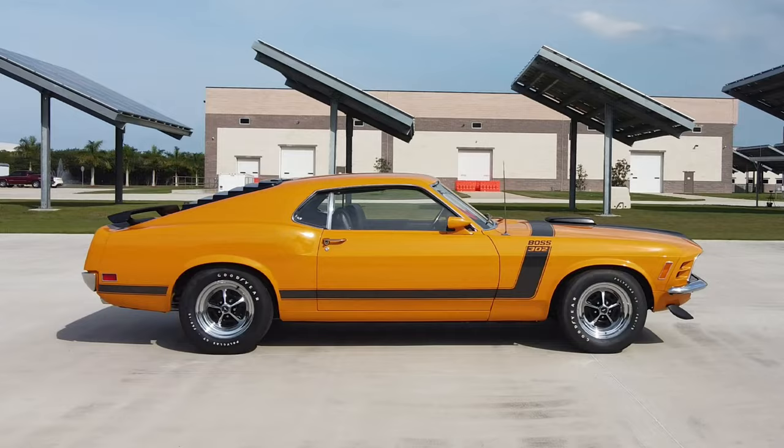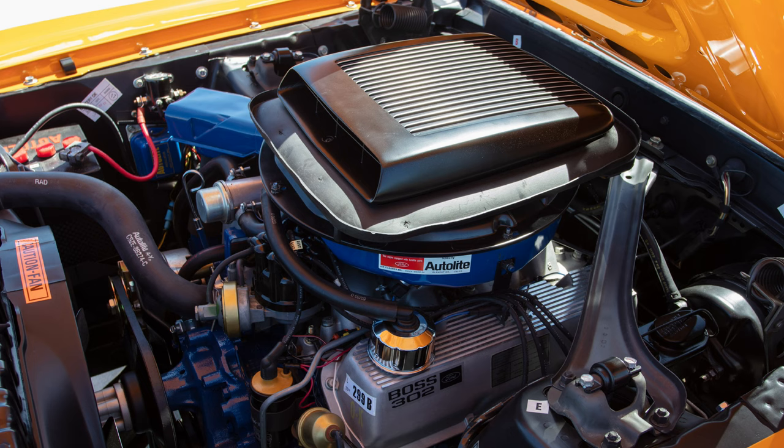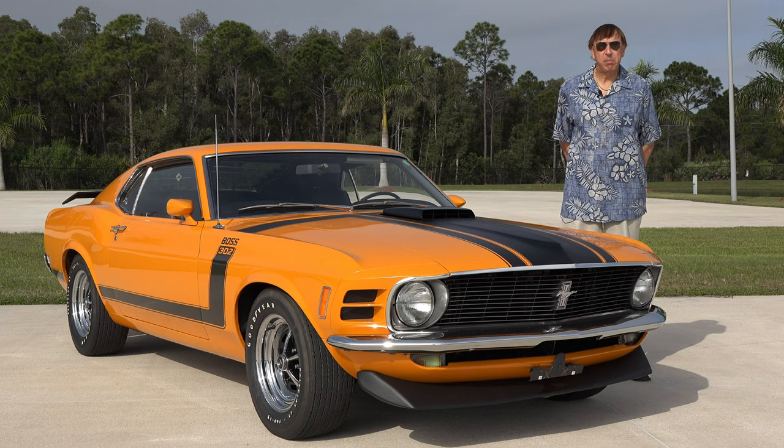What made the Boss great? You started off with a 5-liter V8 solid lifter, 290 horsepower with 290 foot-pounds of torque. Throw on a Holley double pumper 780 carb and you have plenty of fuel to take care of that thirsty engine.